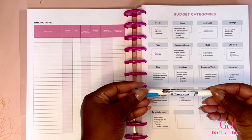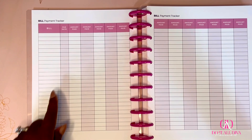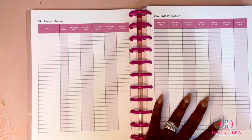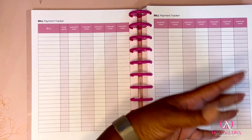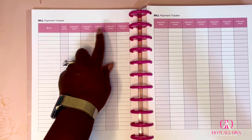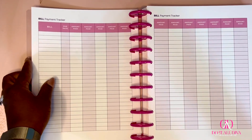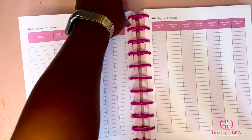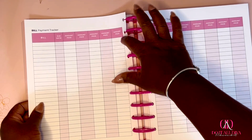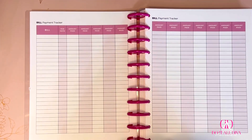Next is the bill payment tracker, and this is for the entire year. You write down all your bills and the due date — your bills and due dates shouldn't change, but the amount of the bill does. You have 12 months, 12 columns of space. My mortgage is consistent, but my electricity bill varies month to month. One thing I love about the printable is I can pull this page out and reference it while working on my budget.